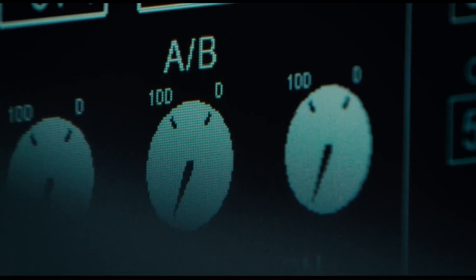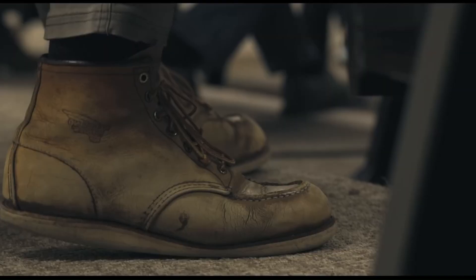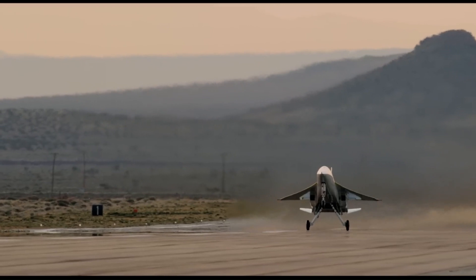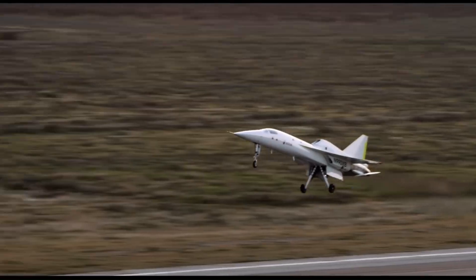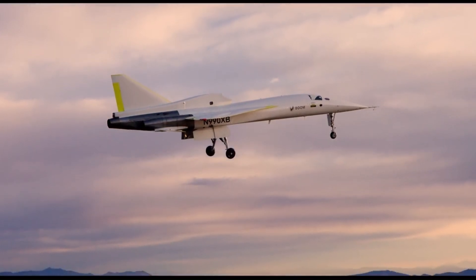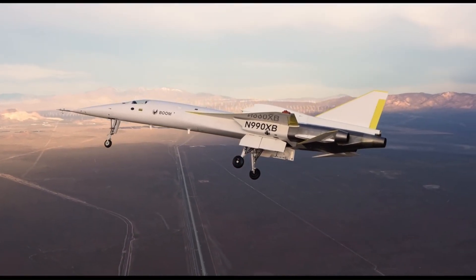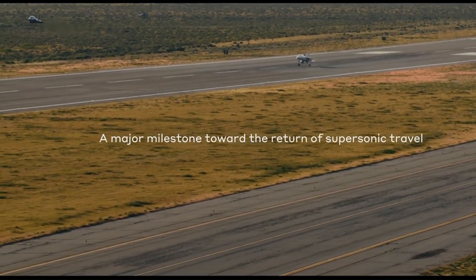Powered by three General Electric J85 engines, the XB-1 aims to achieve speeds of Mach 2.2 — approximately 1,500 miles per hour (2,414 km/h) — and a range of 1,000 nautical miles (1,850 kilometers). With its maiden flight successfully conducted in March 2024, the XB-1 marks a significant milestone in the revival of mainstream supersonic travel, promising faster and more efficient air travel for the future.